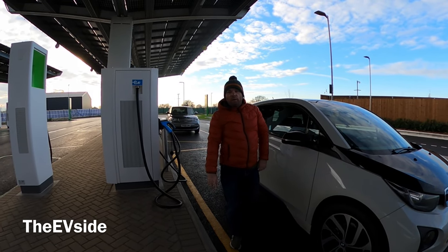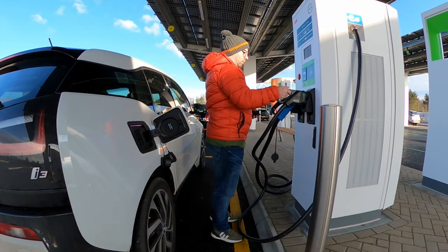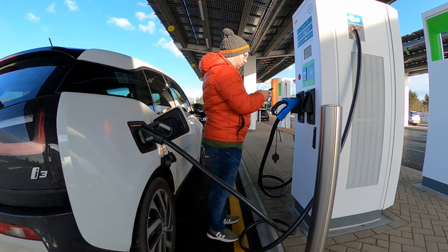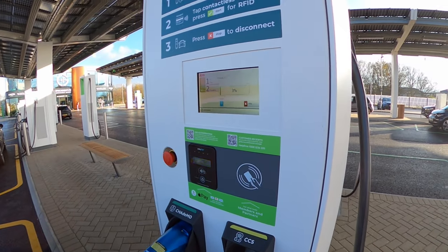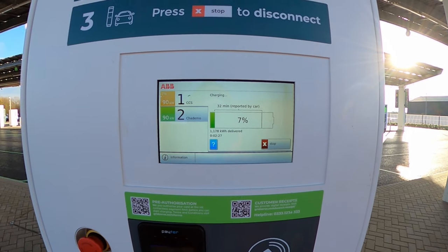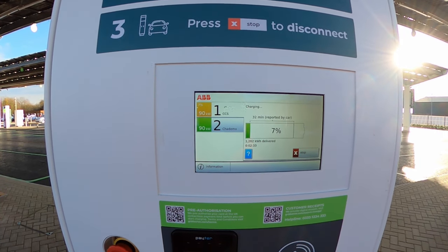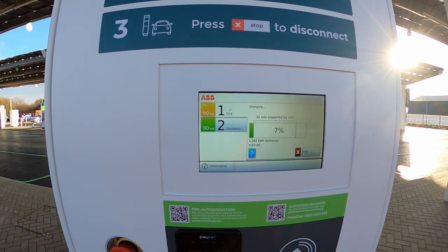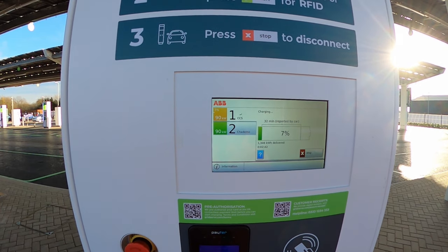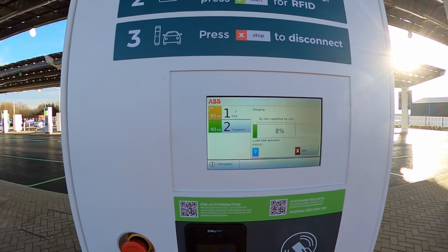Hi everyone, my name's Simon, this is the EV side. Let's check out GridServe. So, just plugged in — I arrived on about 3 miles left in the tank and it says 32 minutes to charge to full. Pretty damn quick. This is likely using the full 48 to 50 kilowatts of the BMW i3 when charging, so it's pretty rapid.